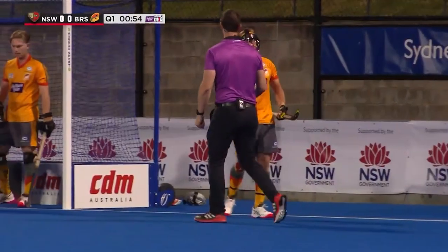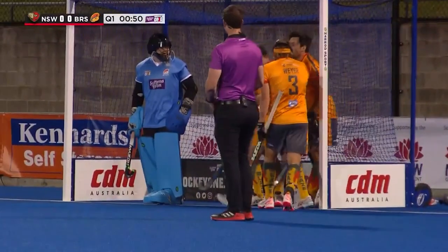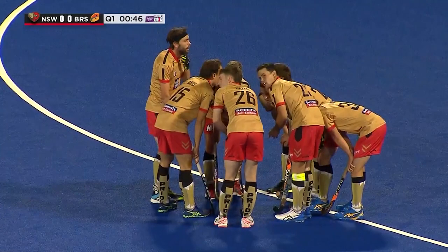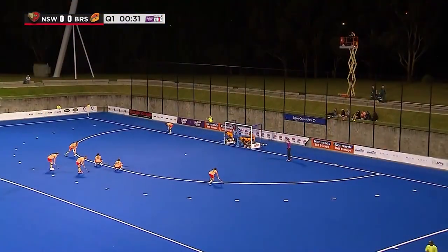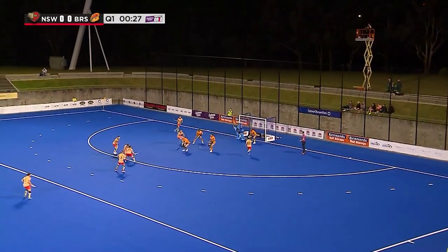Welcome to another episode of the Debrief. This week I'm taking a look at the Brisbane Blaze and specifically their number one penalty corner defence in the competition. So far they've conceded 33 penalty corners this season and only been scored against on two occasions. Why? Well let's take a look.